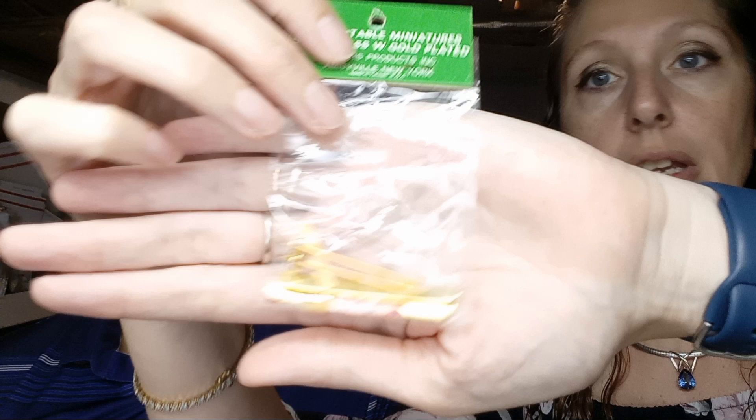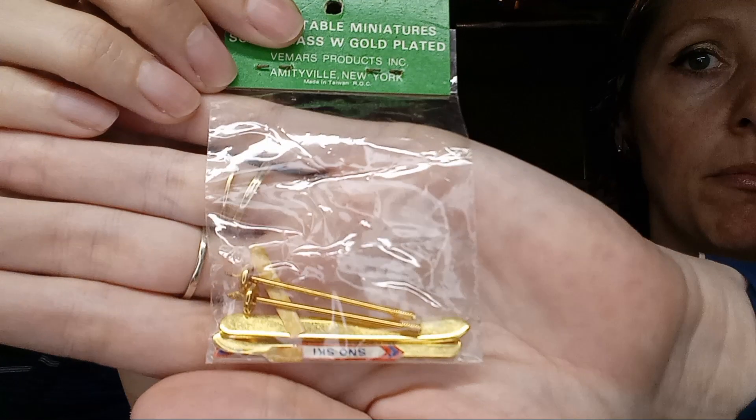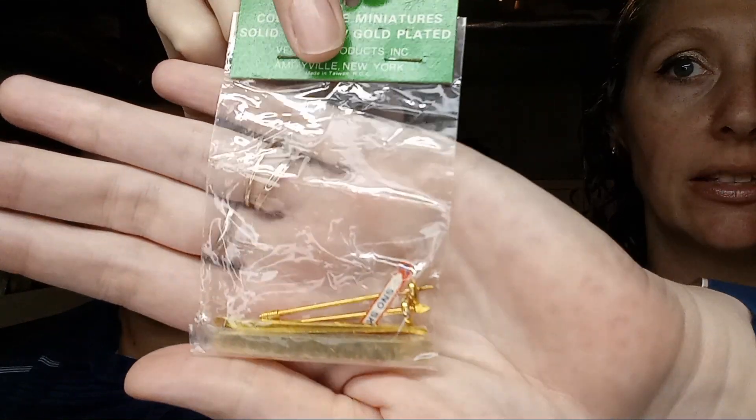We've got a variety of stuff here that we sell — some we've been lucky to stumble across in resale shops. These are some brass skis, also 1:12 scale — same manufacturer as the skateboards we sold. These are new in package, new old stock, so we really did luck into those. But if you know what you're looking at, you can take advantage of those deals.